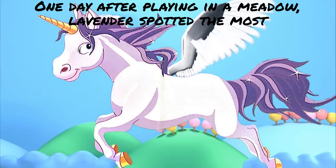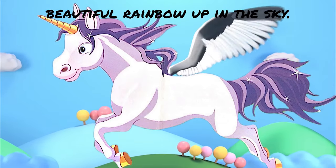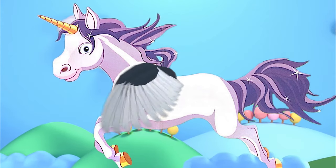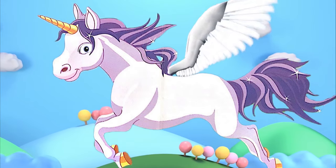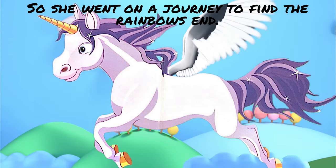One day, after playing in a meadow, Lavender spotted the most beautiful rainbow up in the sky. She was so excited by the brilliant colors, she wanted to touch them. So she went on a journey to find the rainbow's end.